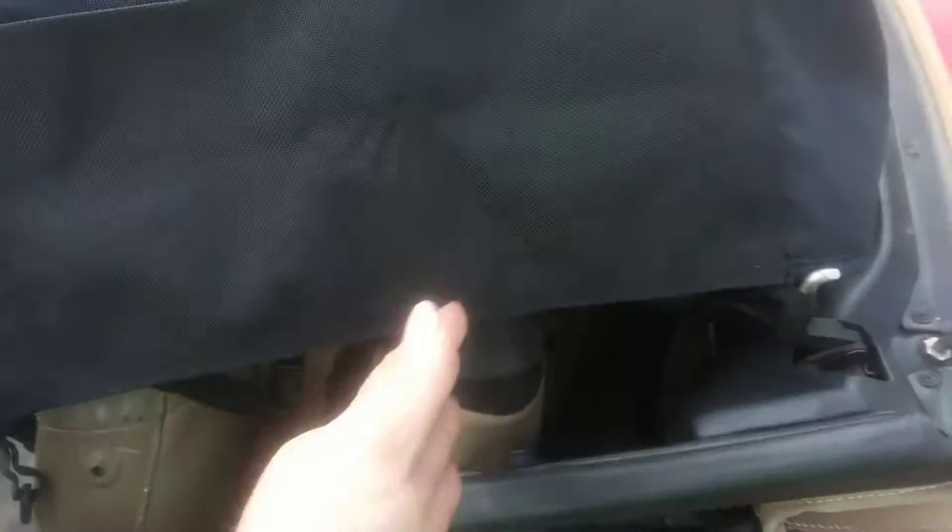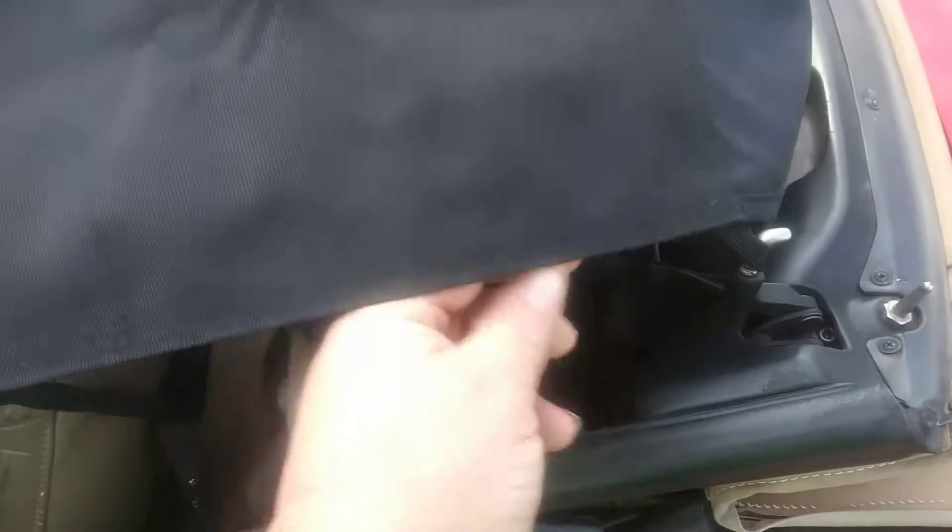Drove down there this morning to pick it up, and they had goofed. They had one pocket — well, originally they had three pockets sewn on there, and they had them upside down, with the opening on the bottom.